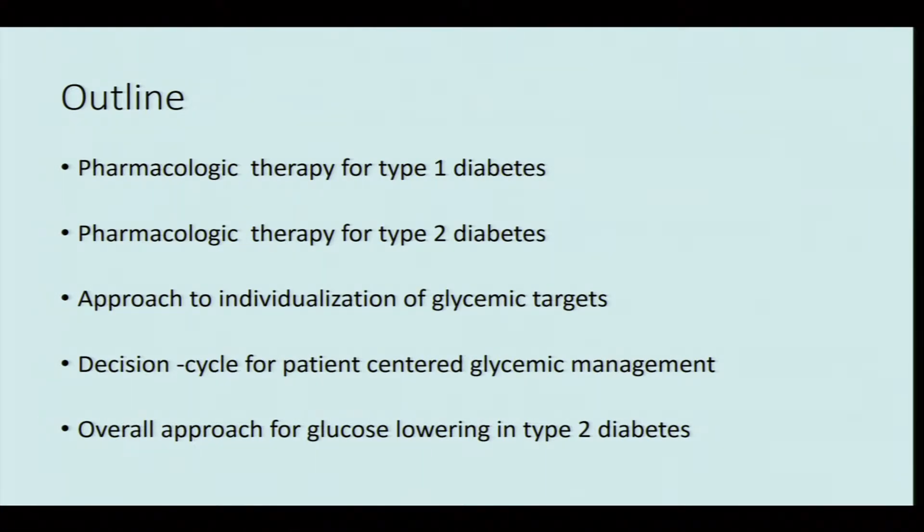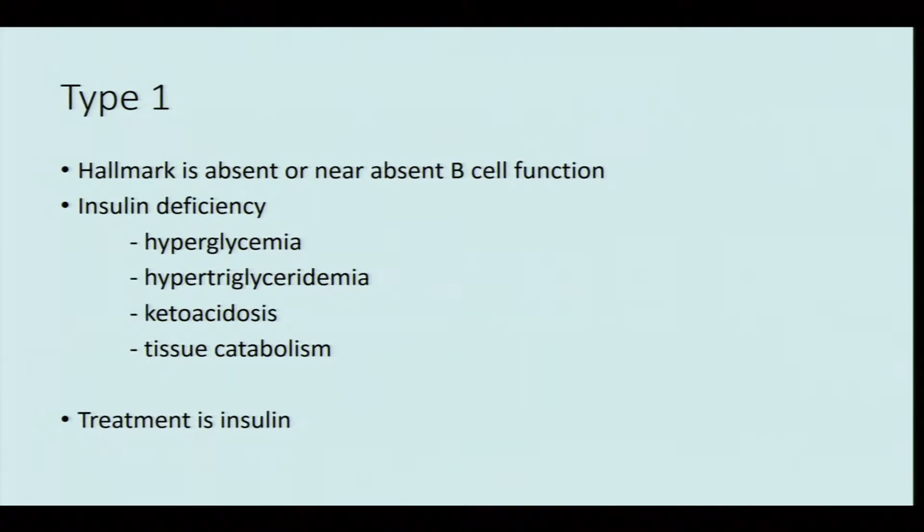In type 1 diabetes, the hallmark is absence of insulin or a great reduction of insulin. Insulin deficiency will not only lead to hyperglycemia but will also lead to hypertriglyceridemia, ketoacidosis, and tissue catabolism. The mainstay of treatment is insulin.